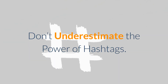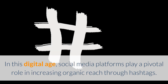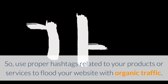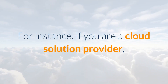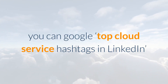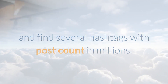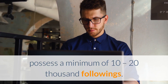Don't underestimate the power of hashtags. In this digital age, social media platforms play a pivotal role in increasing organic reach through hashtags. Use proper hashtags related to your products or services to flood your website with organic traffic. For instance, if you are a cloud solution provider, you can Google 'top cloud service hashtags in LinkedIn', or you can manually search the keyword 'cloud' in the hashtag section and find several hashtags with post counts in the millions. Research says hashtags used in millions of posts possess a minimum of 10 to 20,000 followings.